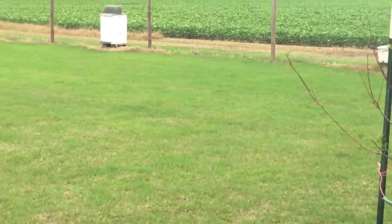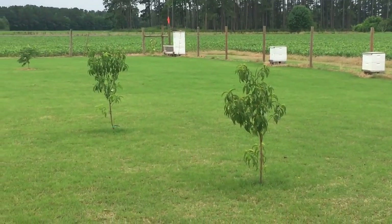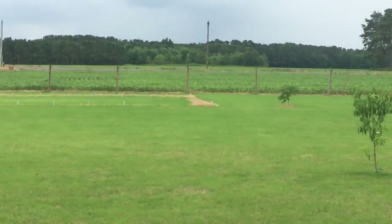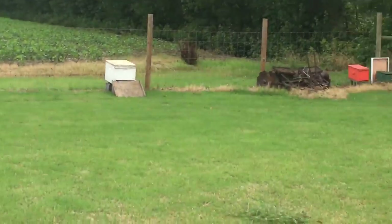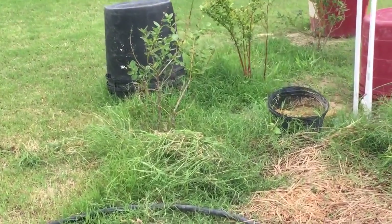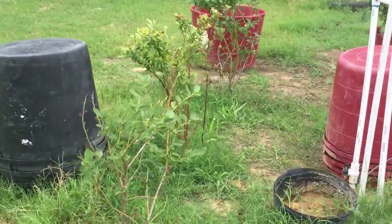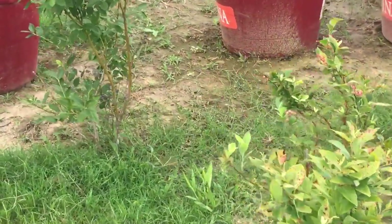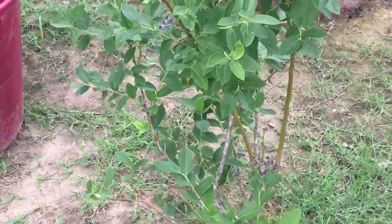Our plum tree is doing all right, and then our two peach trees are doing good. Our bees are flying and all that good stuff. The blueberries are about played out — Wayland really enjoyed them this spring. We've got a few more left on there.